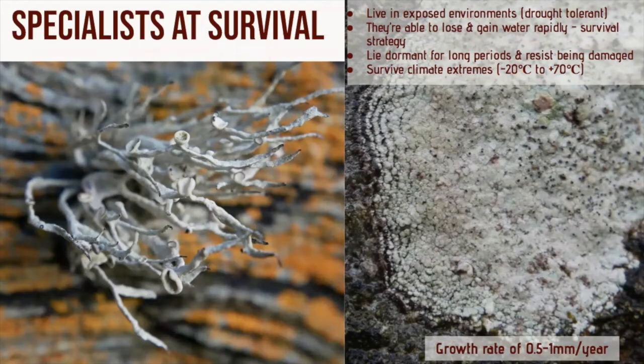Lichens are specialists at survival — incredibly tough, resilient and stress tolerant. They can tolerate extreme climates with long periods of drought and extreme temperatures, and can live on incredibly exposed surfaces. They become dormant, which helps them survive for long periods of time, and they're able to lose water rapidly and reduce their photosynthesis and metabolism. In the dormant state, they can survive temperatures of minus 196 degrees and up to 100 degrees centigrade, though most are tolerant between minus 20 and plus 70 degrees centigrade. When active and metabolizing they are easily damaged, but when dormant they're more resistant, so rapid drying is essential for their survival in extreme environments.